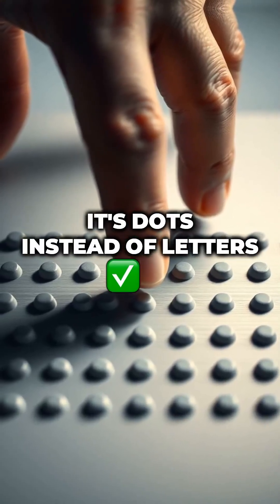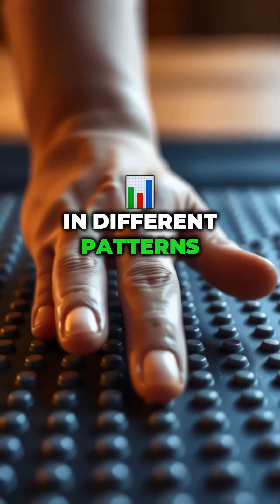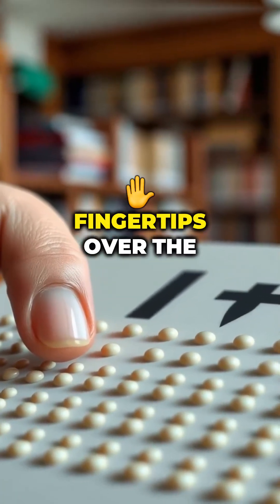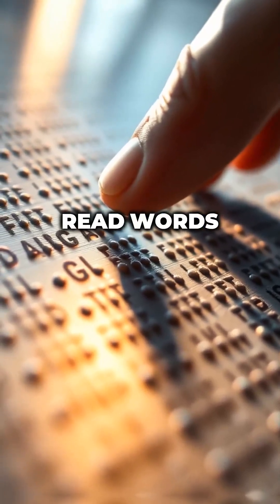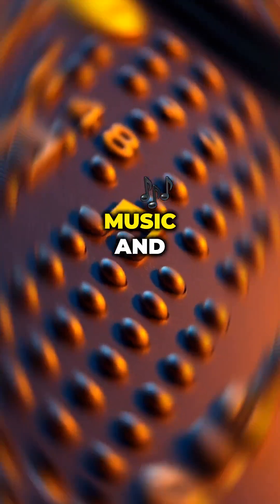How Braille works. It's dots instead of letters. Each letter or symbol is made using up to six dots in different patterns. Readers glide their fingertips over the bumps to feel and read words. There's even Braille for numbers, music, and sometimes emojis.